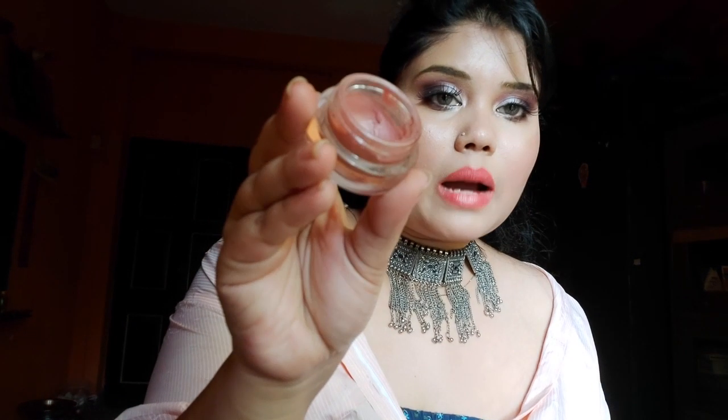The third one is this Maybelline Dreamtouch blush, almost finished. It's in shade 06. Unfortunately I won't be repurchasing it because it's no longer available in the market, and if you find it, the price has gone up to 3,000 rupees — I originally bought it for 600 rupees. It's such a beautiful highlighted blush, gives so much glow, and I'm obsessed with it. I love wearing creamy blush for that glow and light pinkish pigmentation.